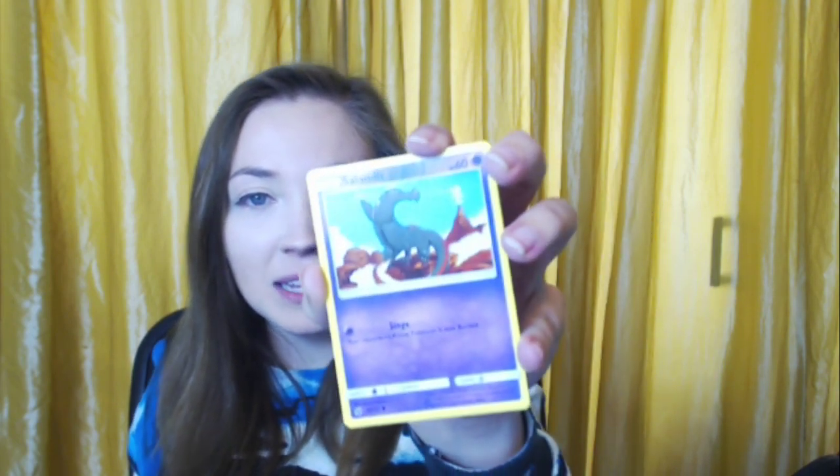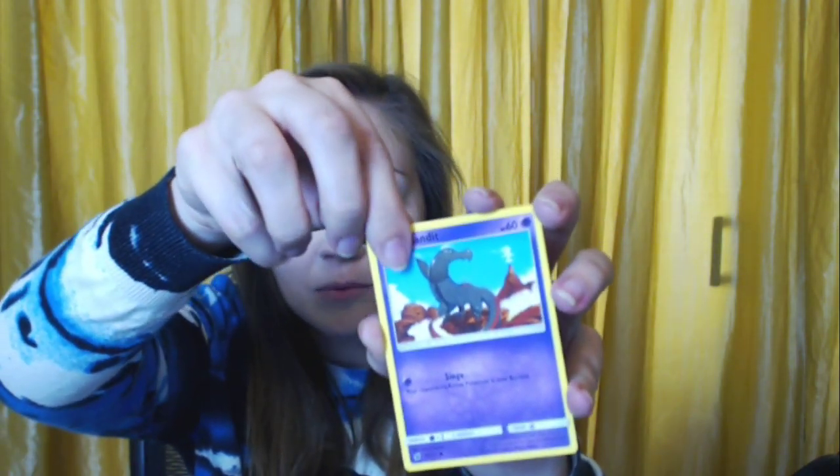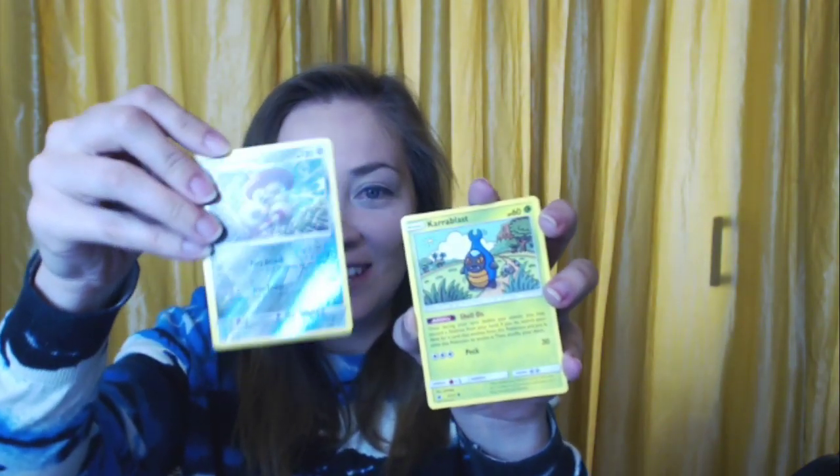A Cubone. A Salandit — this is the base form, not the evolved one. A Feebas! Oh, this is a little bug guy that evolves into the prettier bug guy — the one you have to trade to get. A Diancie, and this one's actually a shiny Diancie — that's cute! Wrapping up on an energy card.